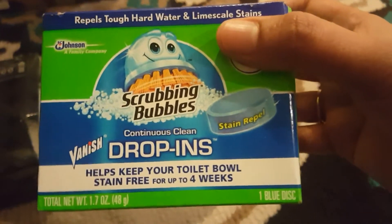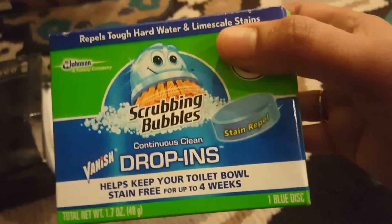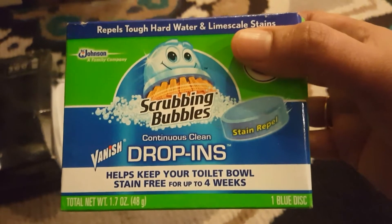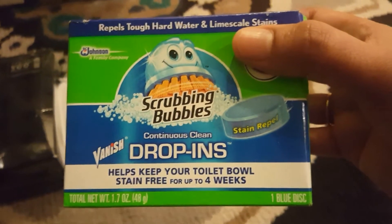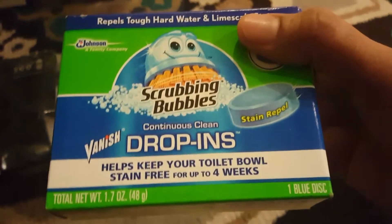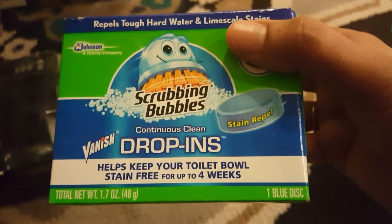I already used these and they are okay — not excellent, but okay. They are scrubbing bubble drop-ins for the toilet bowl.